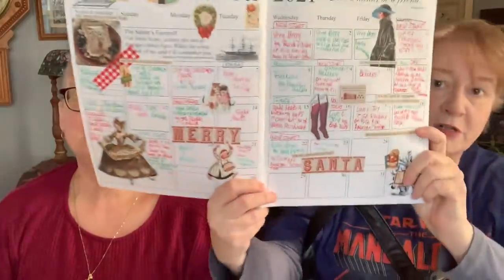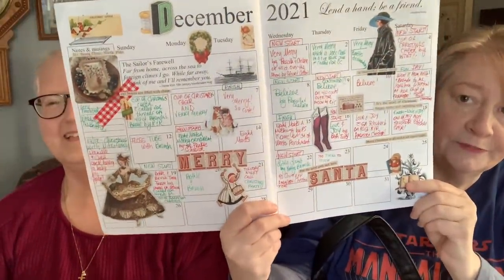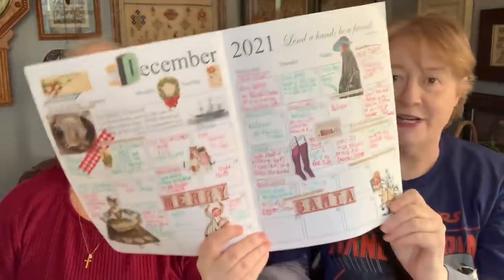We are in the last month of the year. Here's my book. I didn't fill in Christmas Eve and Christmas Day yet, but I will. And you kept with the red and green. Red and green. Yes, isn't that cute?